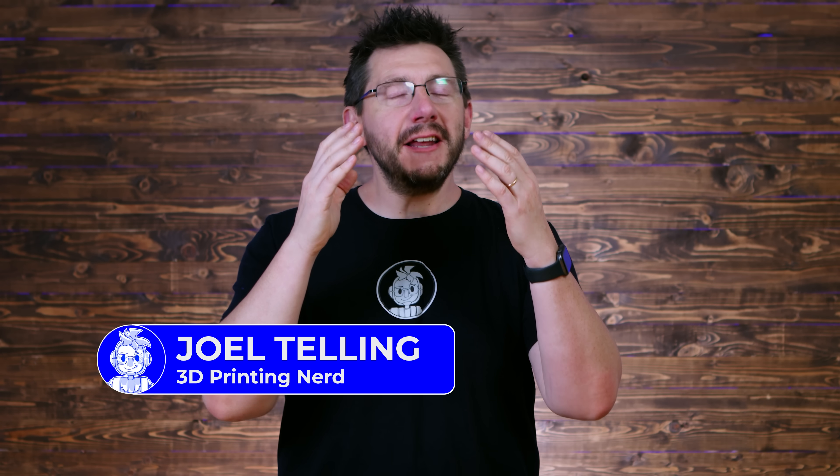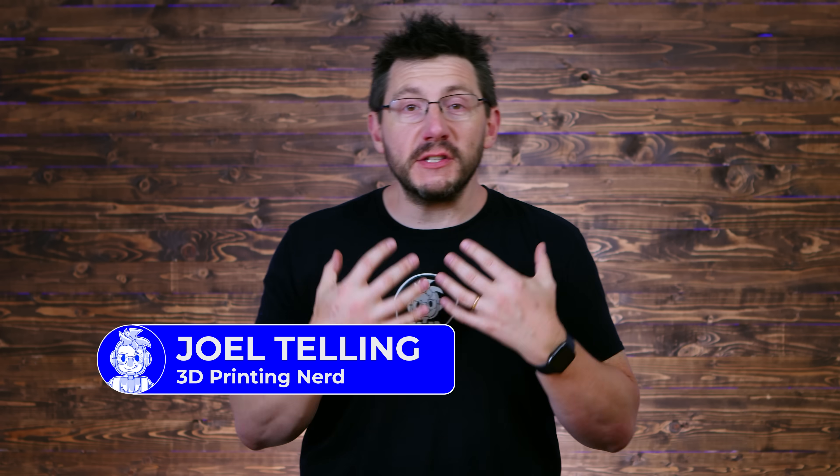Welcome back. I'm back from RapidTCT. That was an amazing show to go to. I'm so thankful I had the opportunity to show you all the cool stuff that was there. We did an amazing live stream with a bunch of different companies coming up and showing us cool stuff.